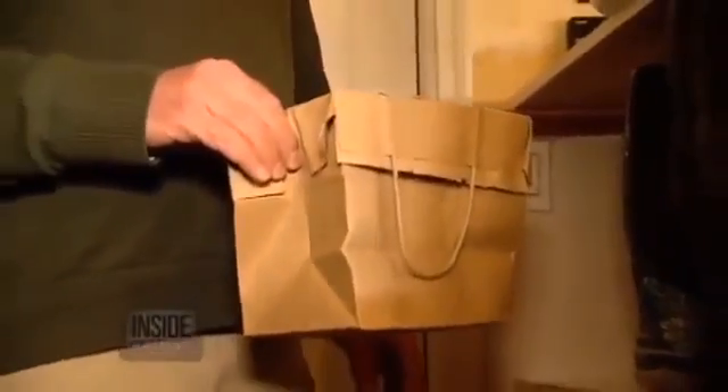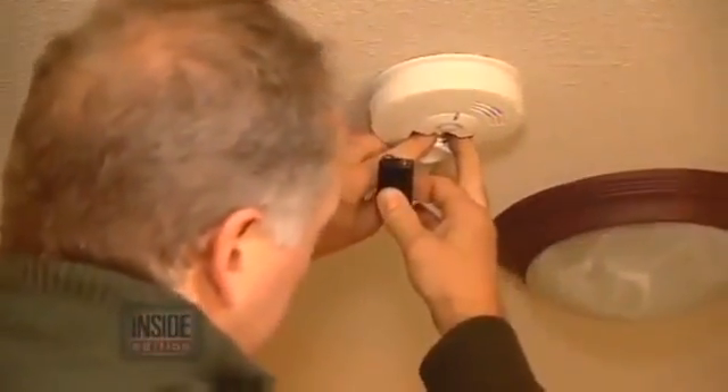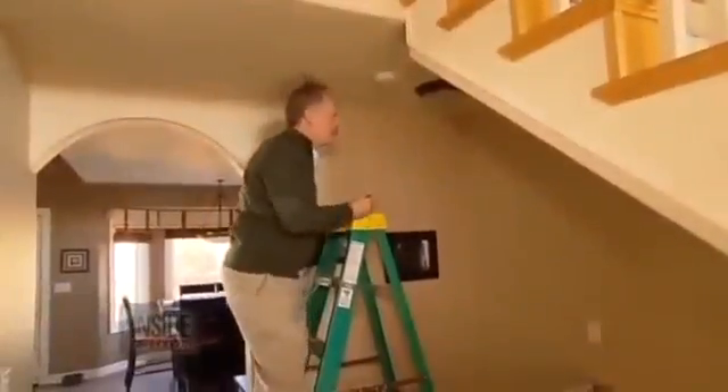David Miller made a habit of tossing old batteries in a paper bag in his garage for recycling later, including the 9-volts he used in all his smoke detectors. But little did he know, there's a small but hidden danger.